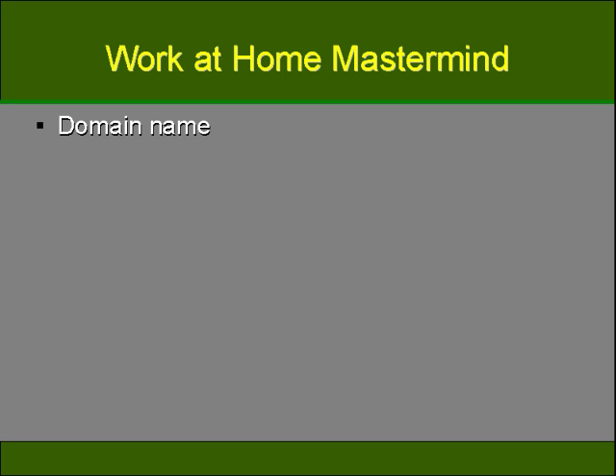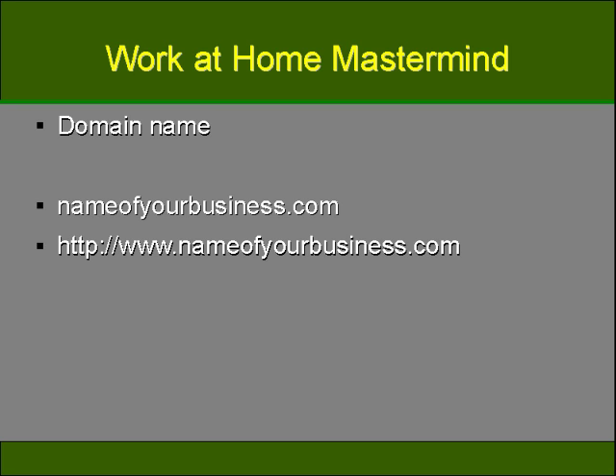First of all, what is a domain name and how do you register one? Millions of people all over the world are using the internet on a daily basis, with more businesses and individuals creating and posting their own websites than ever before. In order to have a website found on the internet, you'll need to choose and register a domain name. A domain name is the base name which you can choose for your website. A good example would be nameofyourbusiness.com. Try not to mistake it for the URL, which would be http://www.nameofyourbusiness.com. Your domain name is actually inside the URL; it's not the actual URL.